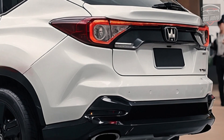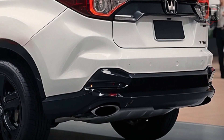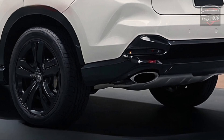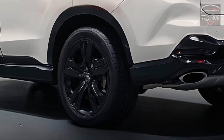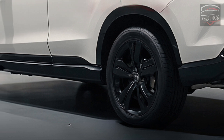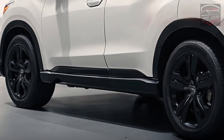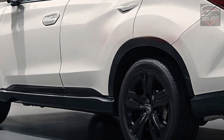Under the hood, the 2025 HR-V offers options including a 1.5-liter gasoline engine, a 1.5-liter self-charging hybrid engine, and all-wheel drive. Honda engineers have worked on enhancing the vehicle's energy management control system to make the hybrid more maneuverable and quieter in urban settings.